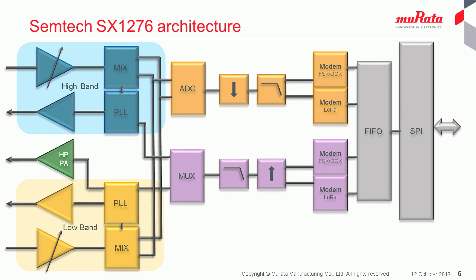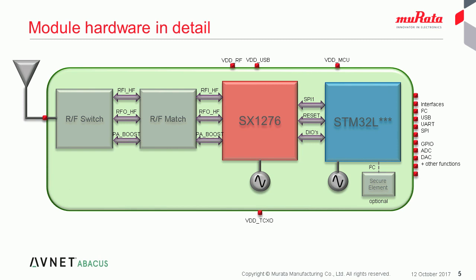The design of the module was also done with some enhanced security needs in mind. We've made the design and substrate layout capable of supporting a secure element IC, the STSafe from STMicroelectronics. In the standard module, this component is not populated, and when I talk later on about future developments, I'll talk about a module variant with this function enabled for higher level security on the LoRa network.